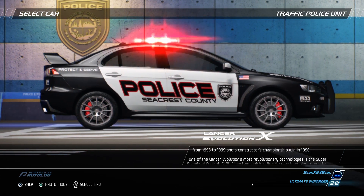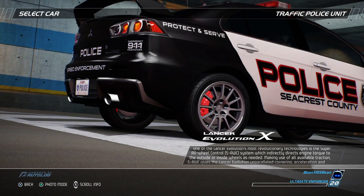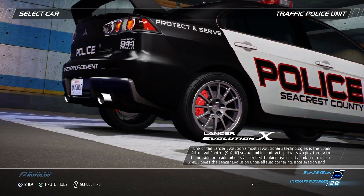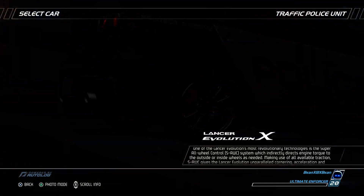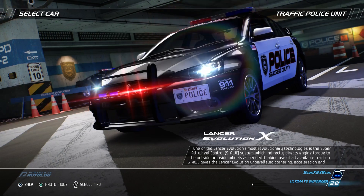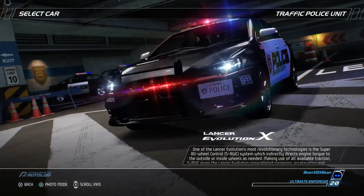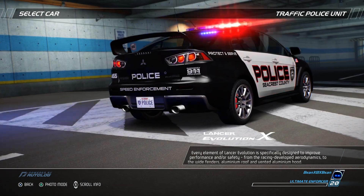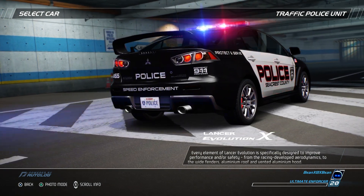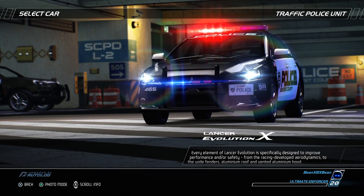One of the Lancer Evolution's most revolutionary technologies is the Super All-Wheel Control SAWC system, which indirectly directs engine torque to the outside or inside wheels as needed. Making use of all available traction, SAWC gives the Lancer Evolution unparalleled cornering, acceleration, and safety. Every element of the Lancer Evolution is specifically designed to improve performance and safety, from the racing-developed aerodynamics to the wide fenders, aluminum roof, and vented aluminum hood.